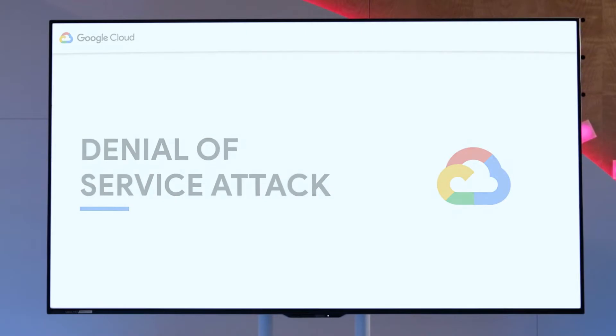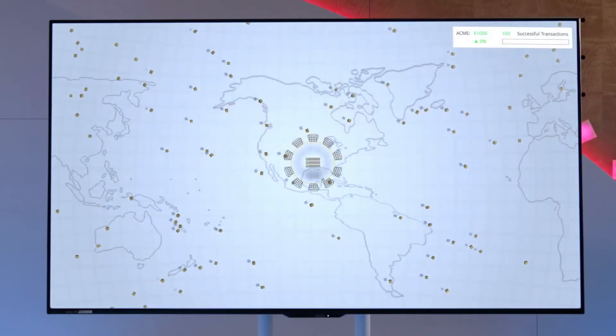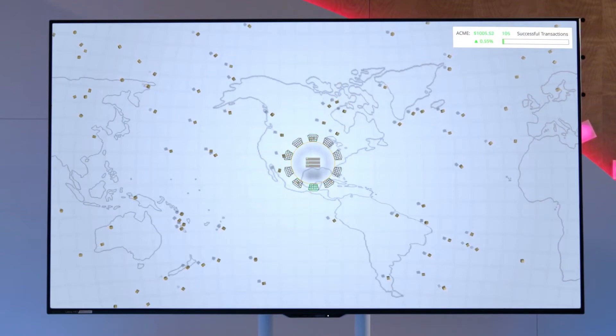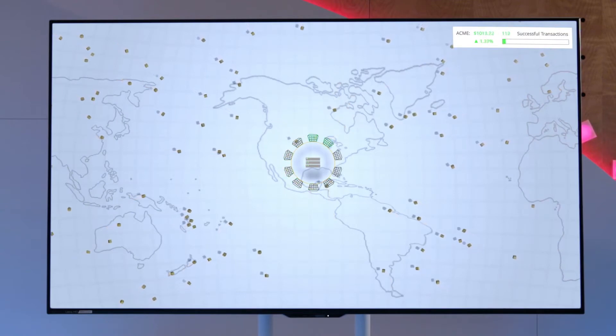Let's look at an example. Let's say you're the infrastructure manager for an online retailer, and it's Black Friday — the busiest day of the year — and you need to make sure that the website and apps stay up and running. Black Friday has started, and here we can see all of the successful transactions represented as boxes coming into the application servers. Everything looks to be running smoothly now, but let's see what happens once an attack is launched.